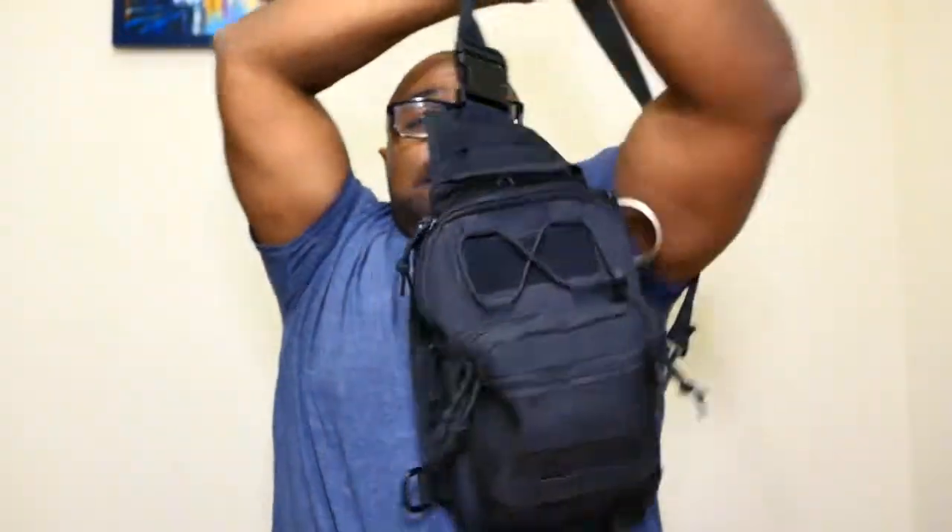It's a standard sling bag — one strap, wearable left or right. It can go across your back like a messenger bag, or how I usually choose to wear it — in the front position. I choose the front position because everything I need to get to quickly is right there in front of me.